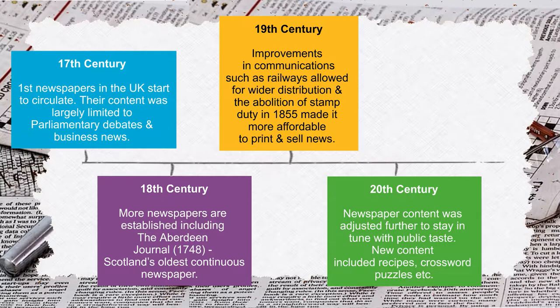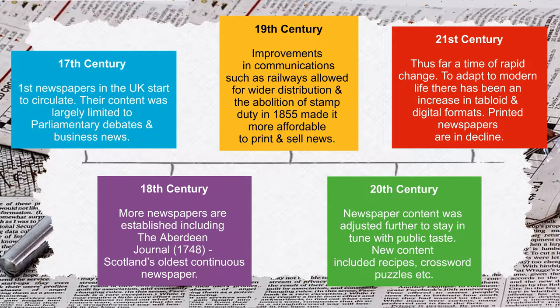20th century — newspaper content was adjusted further to stay in tune with public taste. New content included recipes, crossword puzzles, etc. 21st century — thus far, a time of rapid change. To adapt to modern life, there has been an increase in tabloid and digital formats.